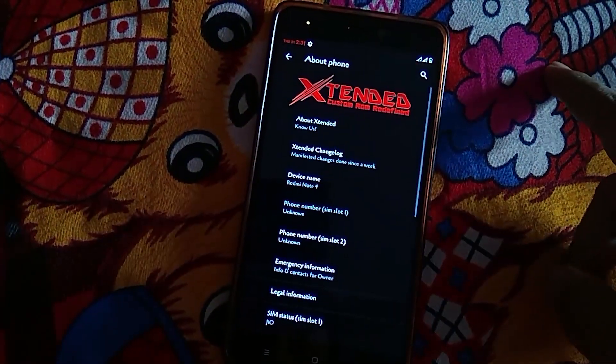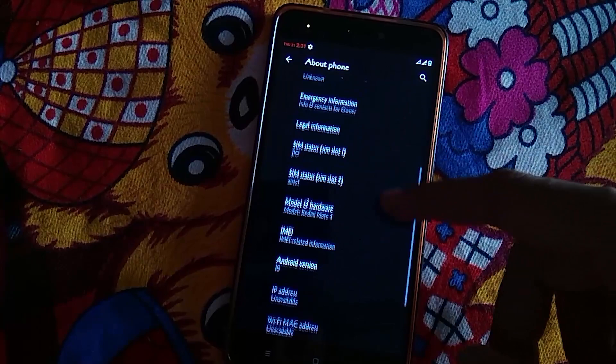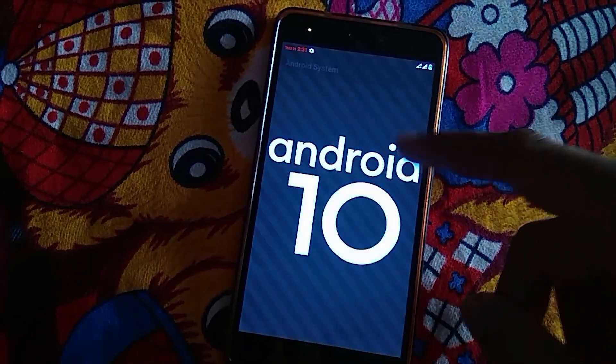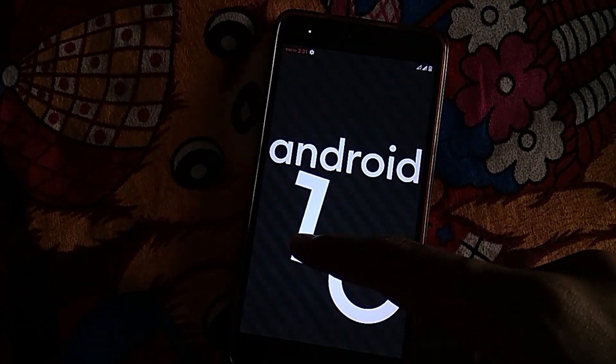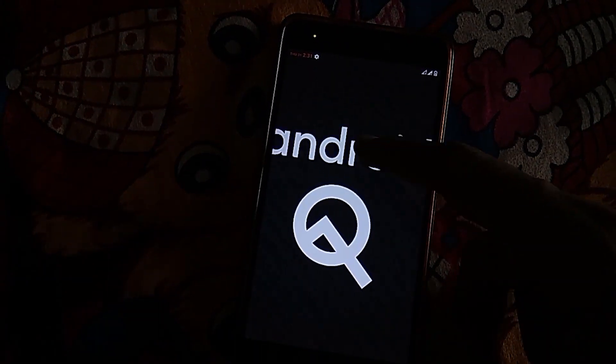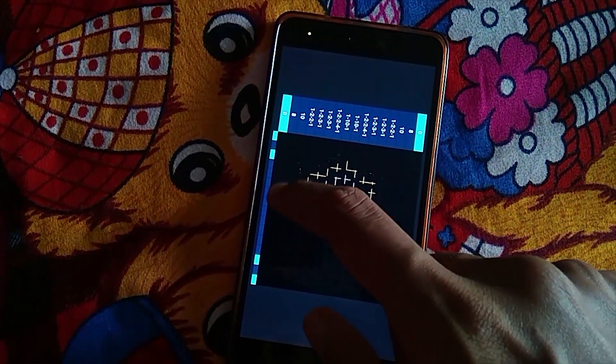Booting up the ROM, you can see it is an MSM Extended ROM based on Android 10 with a security patch of October 2019. Also, in case you are wondering, here is the new Android 10 easter egg, which is basically a puzzle game which on completion forms pixelated characters like these.